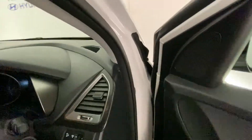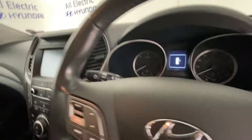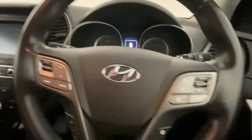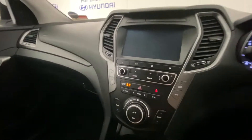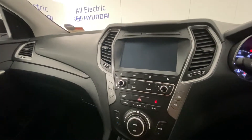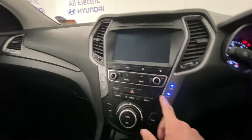And if we take a seat inside here, it's a great spec car. So we have the electrically operated seats, cruise control and Bluetooth, sat-nav, air conditioning.